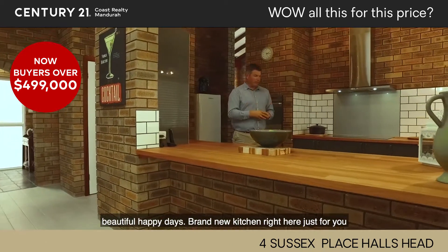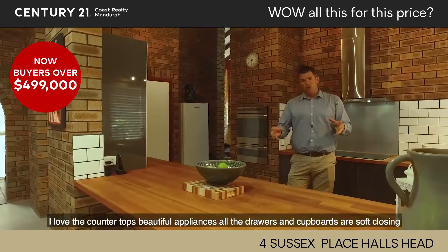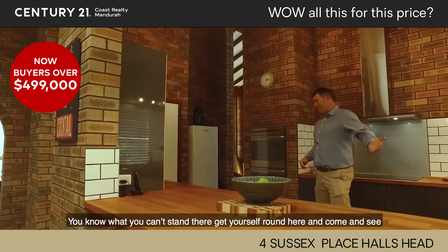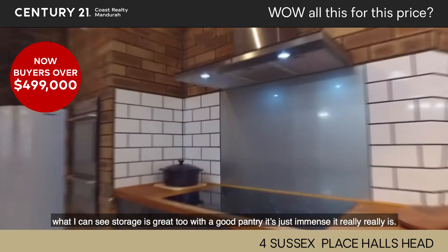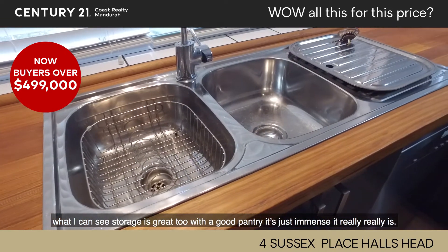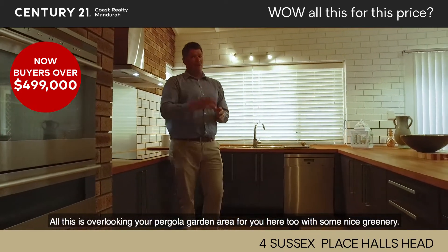Brand new kitchen right here just for you. Love the countertops, beautiful appliances. All of the drawers and cupboards are soft closing, which is really cool. Storage is great too — really nice pantry. It's just immense, it really is nice. And of course it overlooks a nice pergola garden area, with some nice greenery out there.